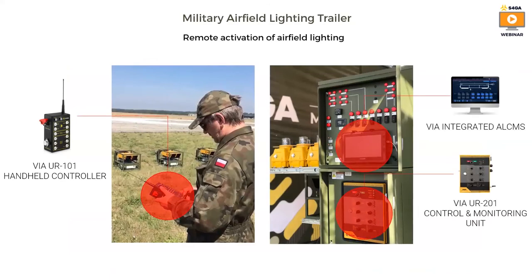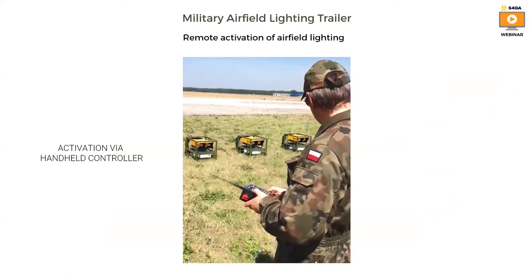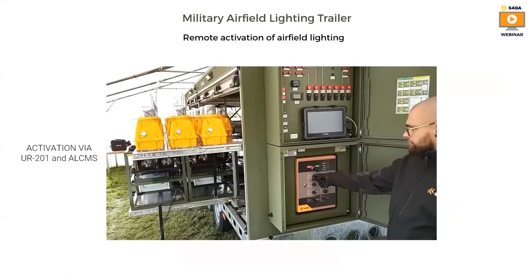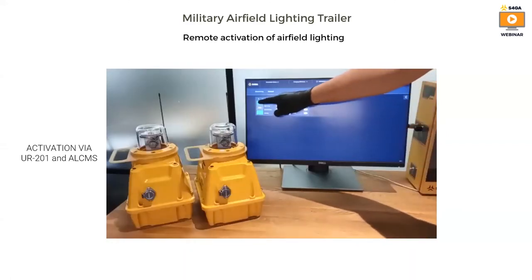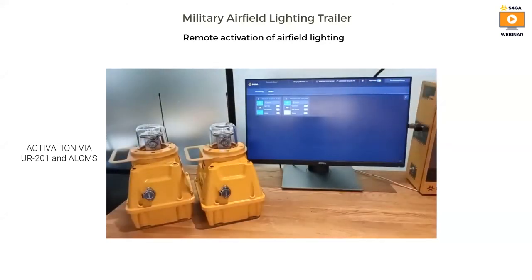S4GA airfield lighting can be activated in a few different ways: with a handheld controller, with a control unit inside the trailer, with the ALCMS system installed on a military computer, and of course the entire system can be activated on VHF frequency from an airplane or from a helicopter. Here is an example of how PAPI lights are activated using a handheld controller. Here you can see how lights are activated using the UR201 controller built into the trailer. And here is the ALCMS software used to activate lights — you can change intensity and activate lights in a flashing mode.